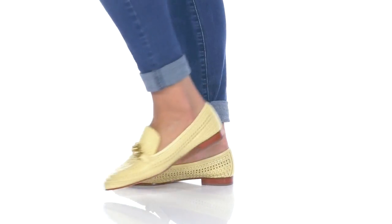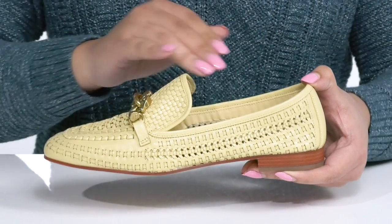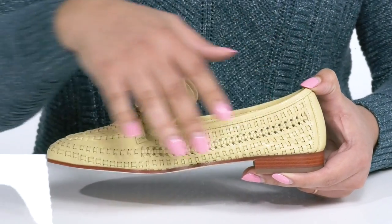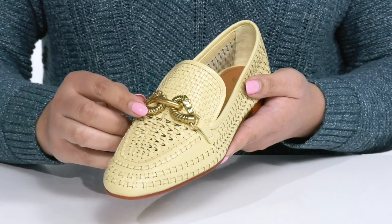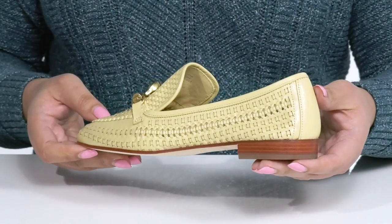The Jessa woven loafers by Tory Burch features a leather upper with an almond toe silhouette and wide open collar. With notches on each side of the tongue for easy slip-on, they have an all-over woven design with a metallic chain link hardware going over the vamp, giving you an interesting and stylish look you're sure to love.